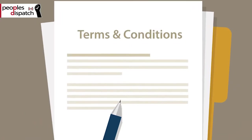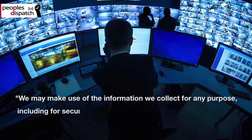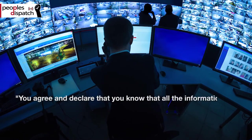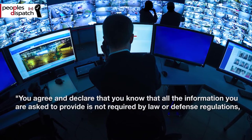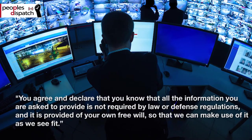Users need to accept the following terms to install the app: 'We may make use of the information we collect for any purpose, including for security purposes. You agree and declare that you know that all the information you are asked to provide is not required by law or defense regulations and it is provided of your own free will so that we can make use of it as we see fit.'